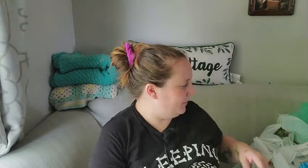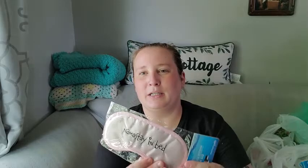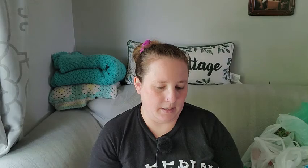They came out with these really cute eye masks — this one says 'Namaste in Bed.' They also had one about wine and a couple for bridesmaids and getting married, like 'Miss to Mrs,' so those would be good for a bridal shower. I also found these April Bath and Shower under-eye and lip masks with strawberries on the packaging, so I'm wondering if they're strawberry scented.